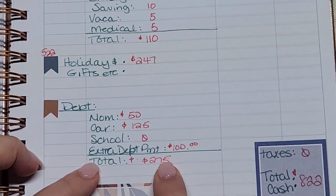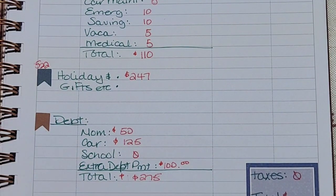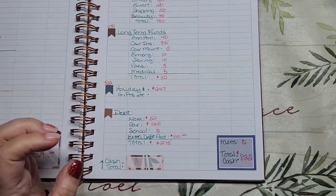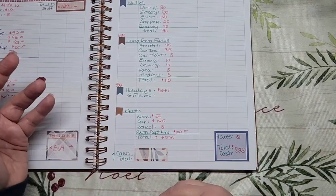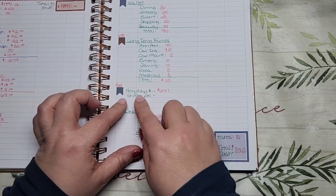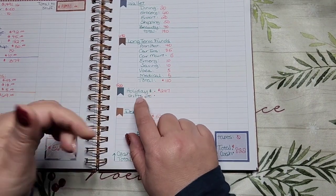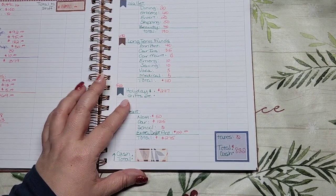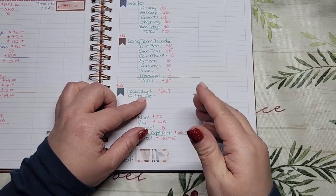I know $247 seems like a lot and you might wonder why I don't put it all toward debt. However, I have a lot of savings challenges I want to finish. With the money already in the challenge envelopes, I can put that toward debts as well. Some of this remaining money will go into my holiday binder — listed as holiday and gifts — and into savings challenges going forward, so when I finish them that accumulated money goes toward debt.